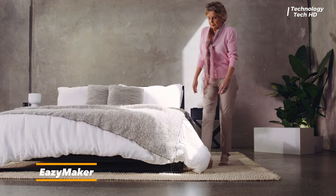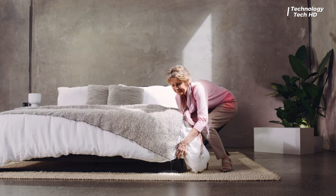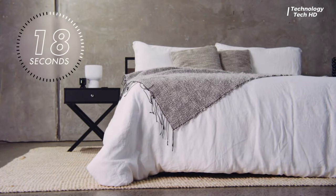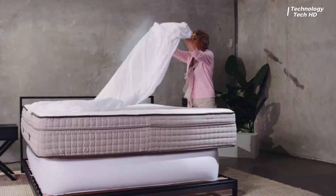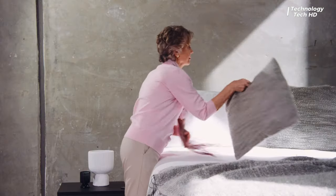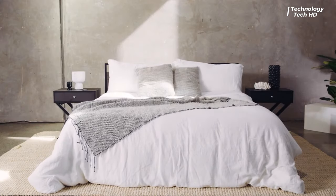Introducing EasyMaker — the revolutionary device designed to simplify and enhance your bed-making experience. Say goodbye to the hassle of lifting heavy mattresses and struggling with fitted sheets. EasyMaker is a cutting-edge solution that effortlessly elevates the mattress, allowing you to easily arrange your sheets and linens without breaking a sweat.